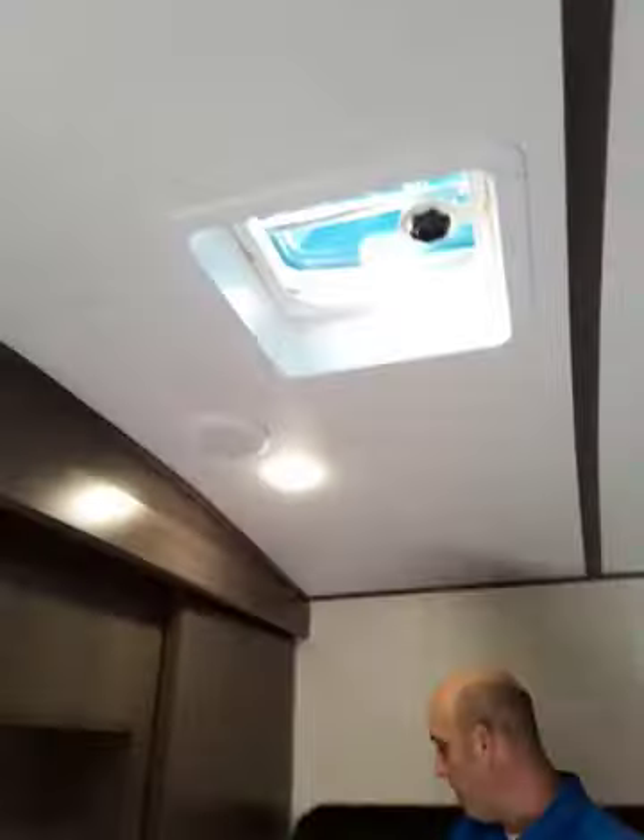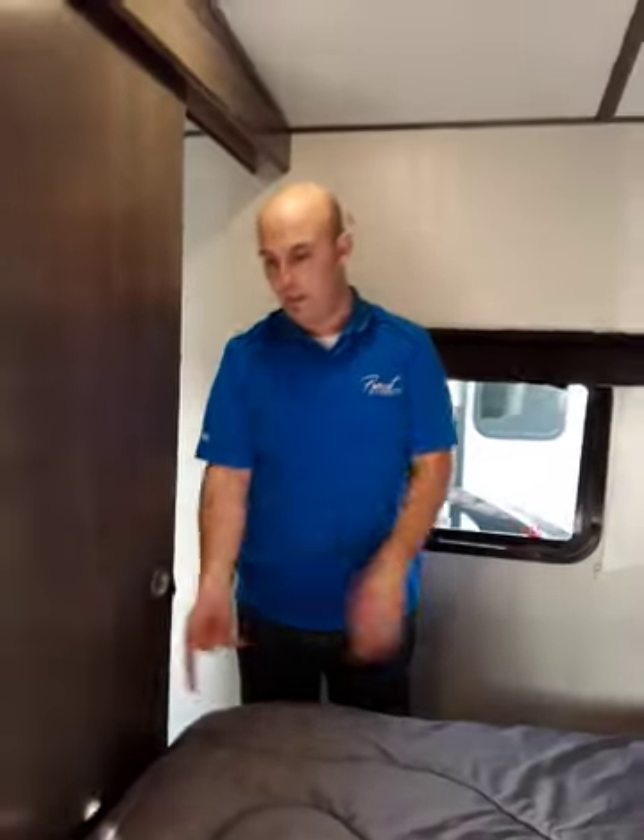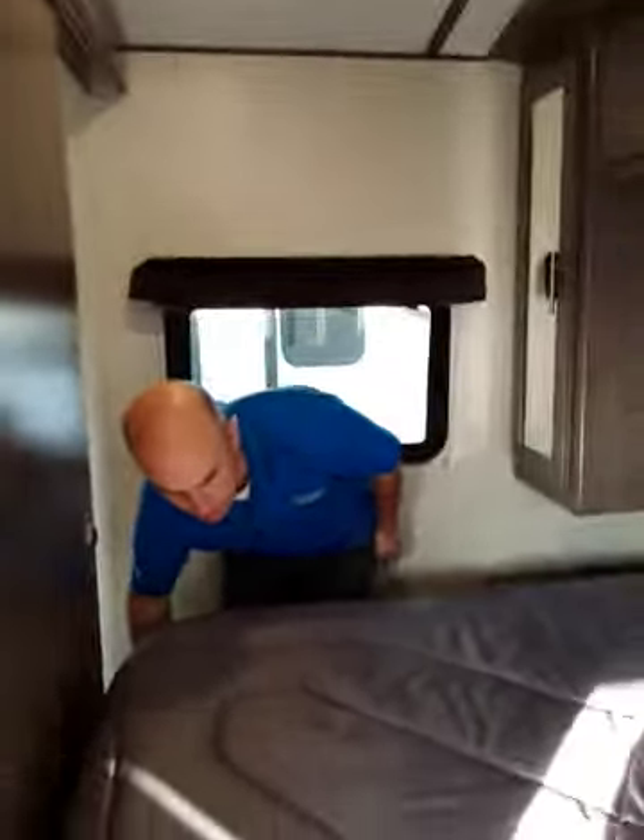You've got pocket doors, so if you want some privacy you have a nice pocket door. There's also a spot for a TV if you want one. You've got a roof vent in the bedroom for those claustrophobic types, plus two windows.